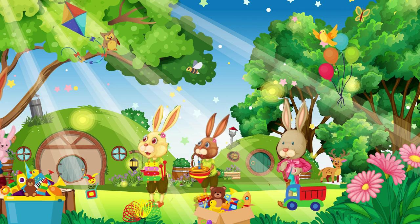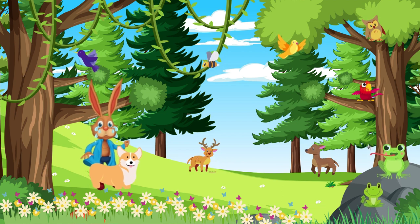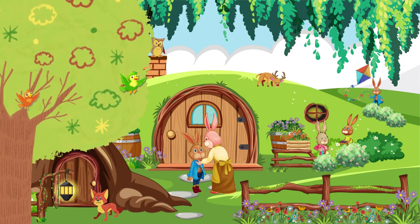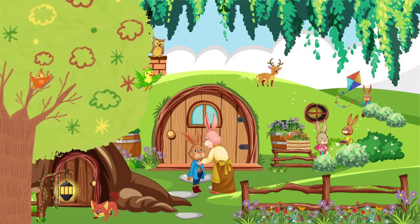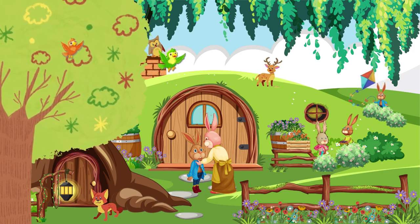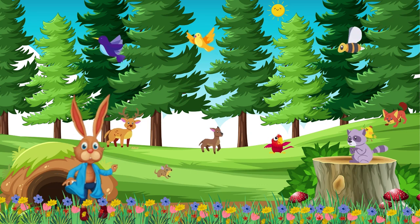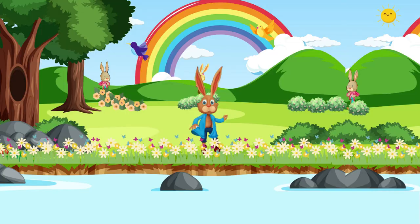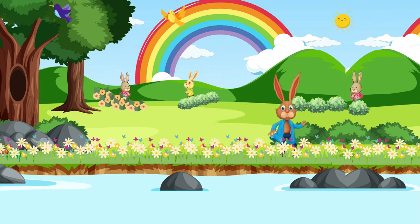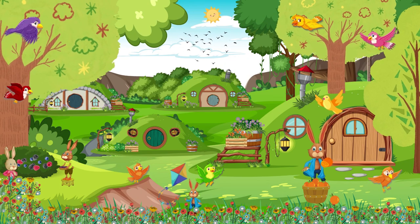Benny felt sad and confused. Why couldn't they accept him for who he was? Benny did not understand why they had to make fun of him. He went home and told his mother about what had happened. She hugged him and said, Do not listen to them. Your long ears are a gift. You can hear much better than any other rabbit in the forest. Benny's mother was right. As the days passed, Benny realized the advantages of having long ears. He could hear the faintest sound from miles away and even hear the footsteps of his friends approaching from behind. He started using his ears to find fruit hanging high in the trees and soon he could gather enough food to share with his family and friends.